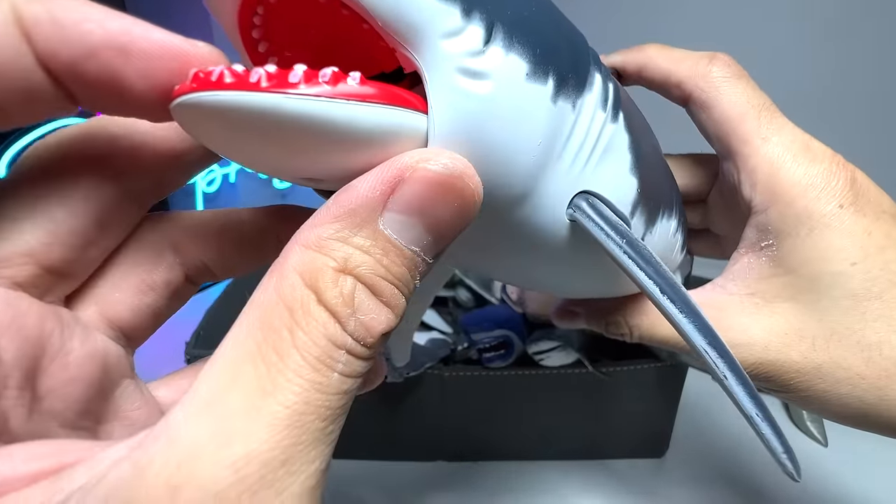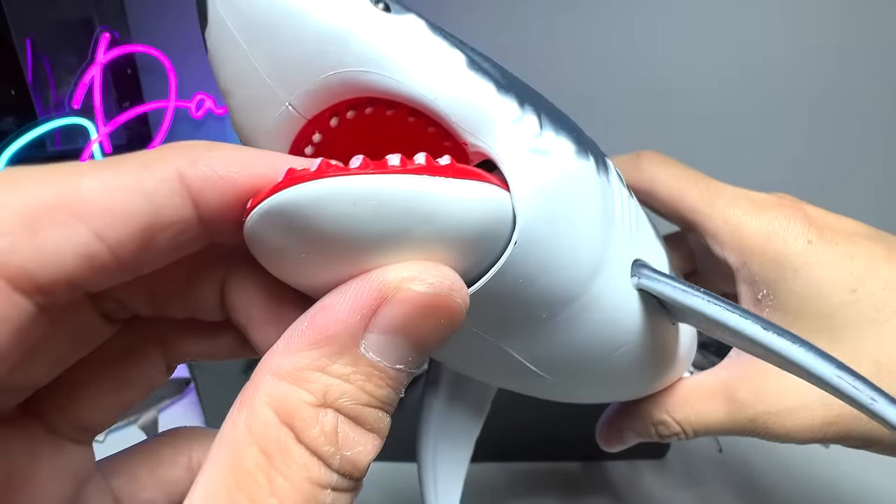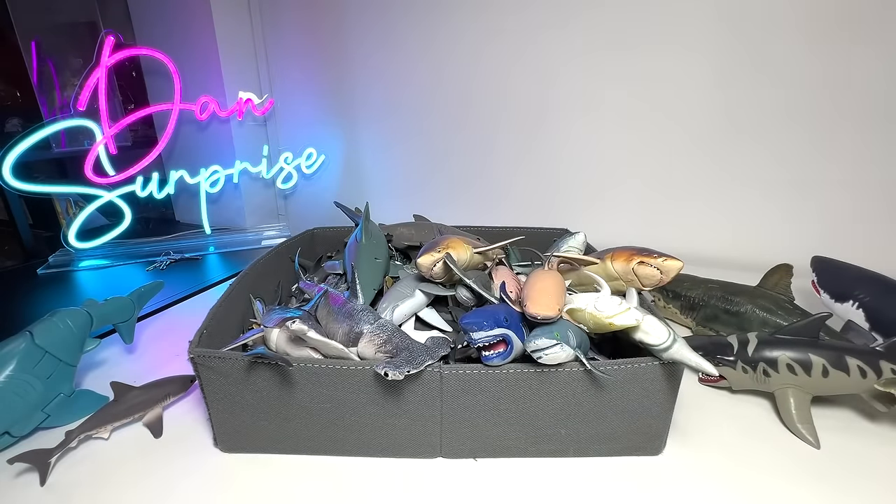Next up, another Great White. You can see it's a really nice one with teeth — two rows of teeth below and one row of teeth on top. Very, very nice.